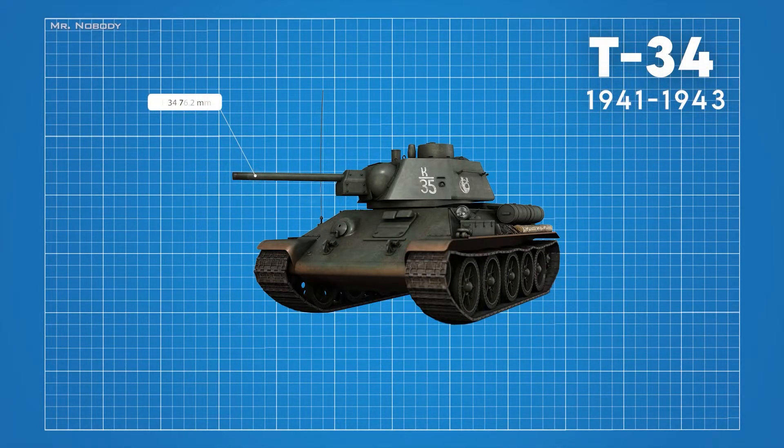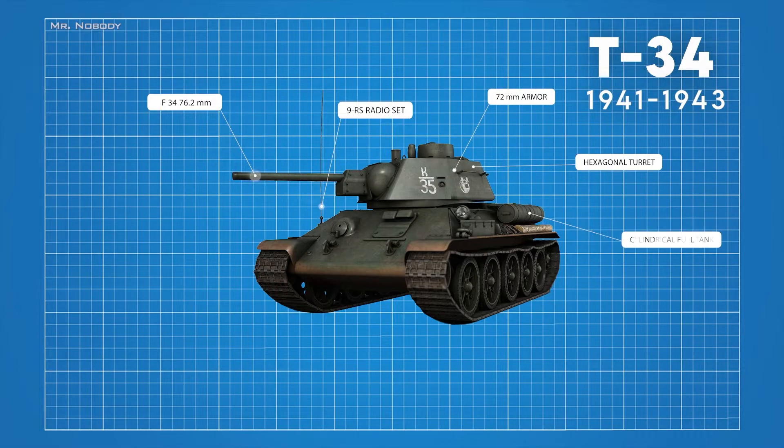Considering these problems, the T-34 was upgraded with the 76.2 millimeter F-34 gun, capable of punching through two inches of steel armor at 1,000 yards. It was also equipped with the 9-RS radio set. A new hexagonal turret was designed to provide more space for the crew, the turret armor was increased from 52 to 72 millimeters, ammunition capacity was increased, and the rectangular fuel tanks were replaced by cylindrical ones, subsequently increasing fuel capacity.